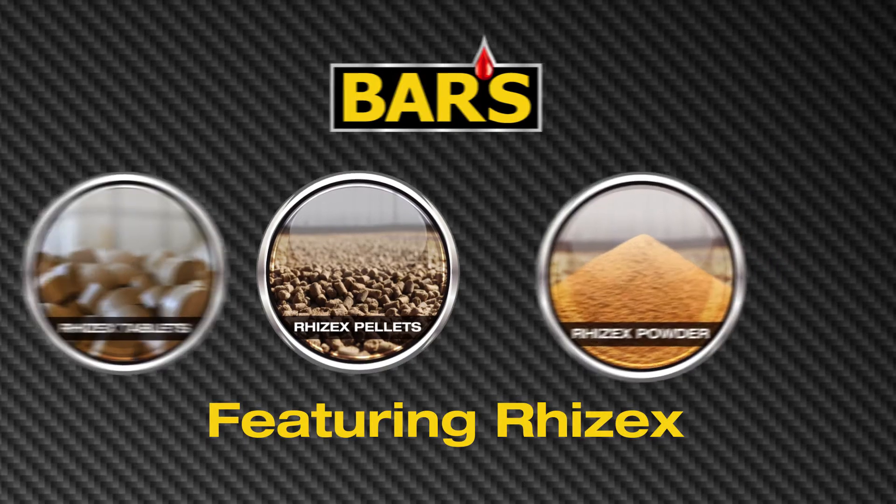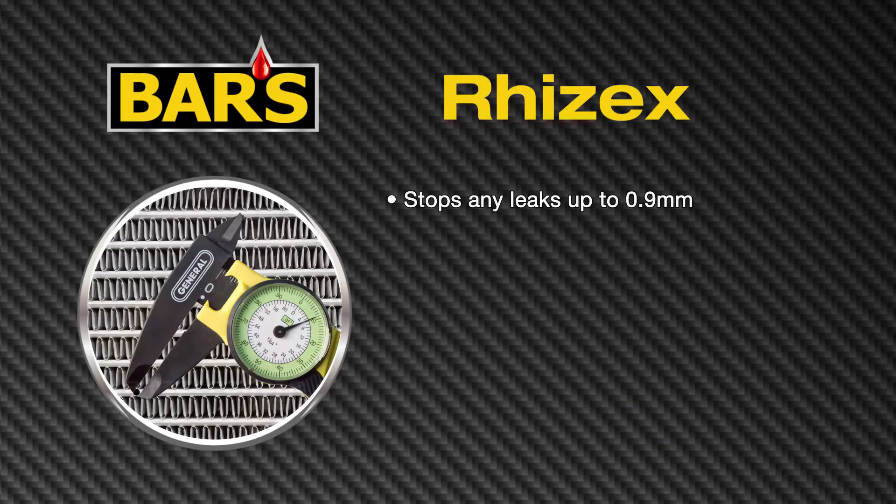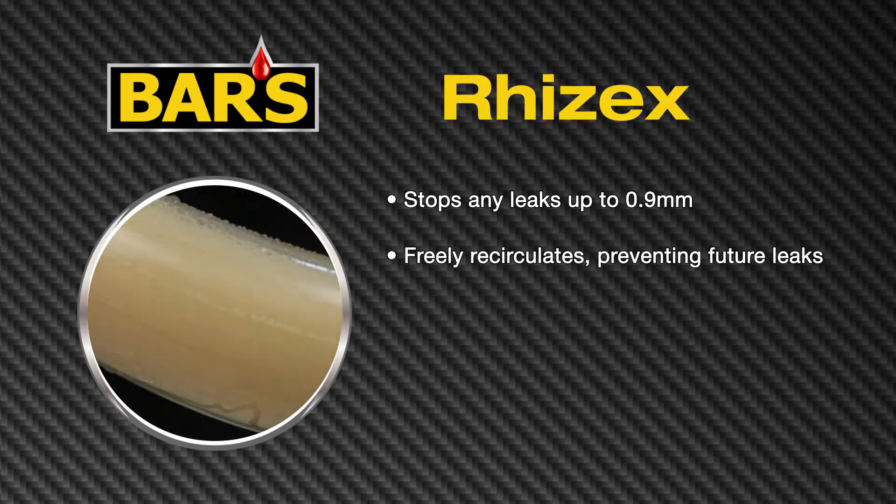In this demonstration we will exhibit that RISEX stops any leak up to 0.9 mm in size within the cooling system, and freely recirculates within the system thereby preventing future leaks.